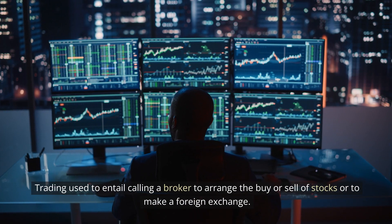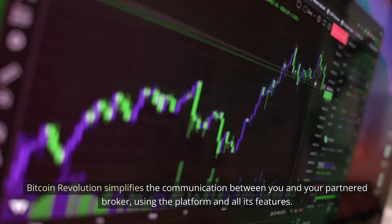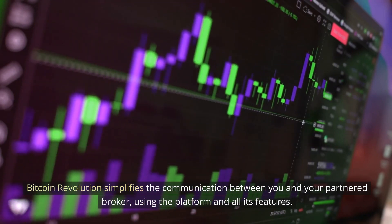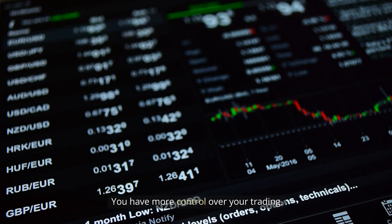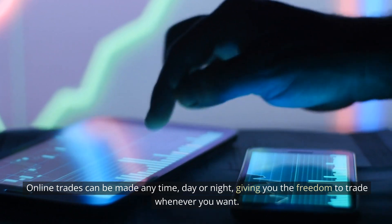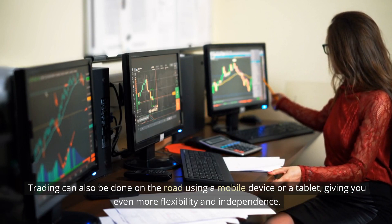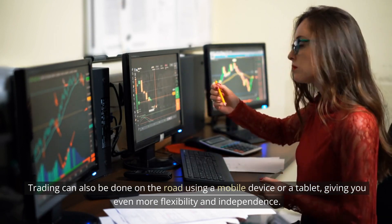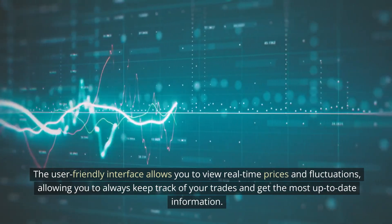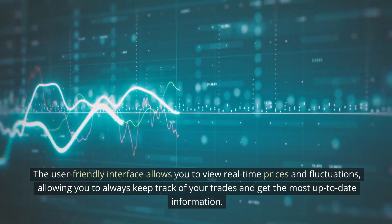Trading used to entail calling a broker to arrange the buy or sell of stocks or to make a foreign exchange. Bitcoin Revolution simplifies the communication between you and your partnered broker, using the platform and all its features. You have more control over your trading. Online trades can be made anytime, day or night, giving you the freedom to trade whenever you want. Trading can also be done on the road using a mobile device or tablet, giving you even more flexibility and independence. You can trade in real time. The user-friendly interface allows you to view real-time prices and fluctuations, allowing you to always keep track of your trades and get the most up-to-date information.